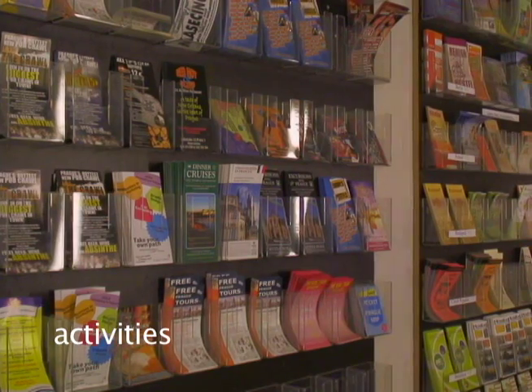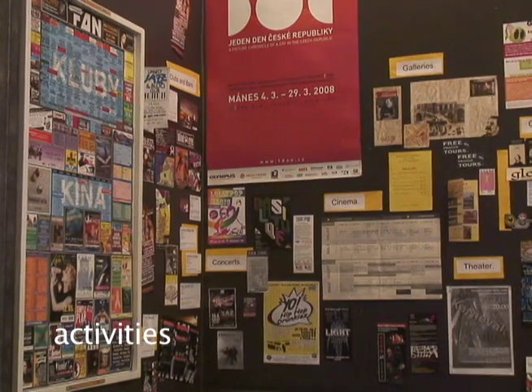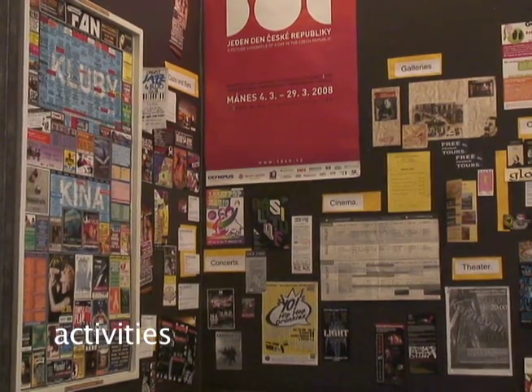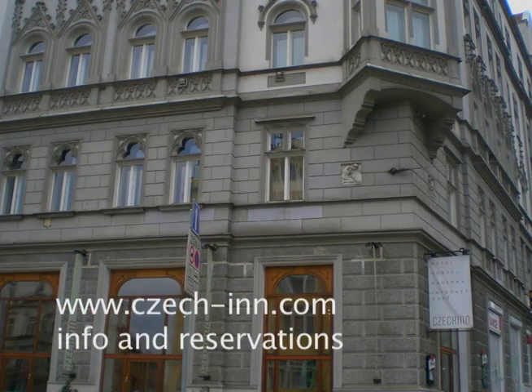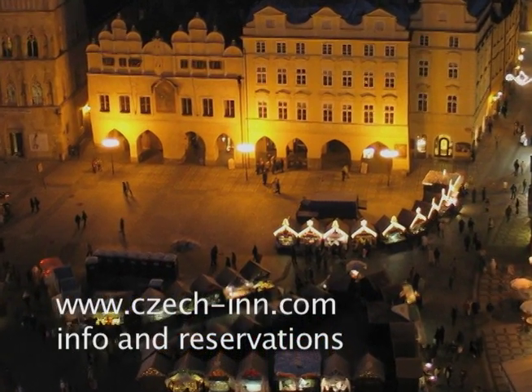When you're ready to explore the city, check out the information center near the elevator or the bulletin board that lists nightlife, movies, and other fun activities. No matter what time of year you visit, the Check-In is the best place in the city to stay. Check out their website at www.checkin.com.